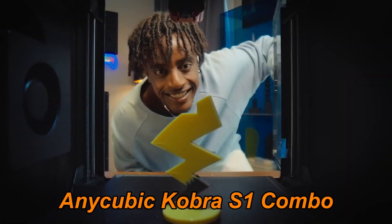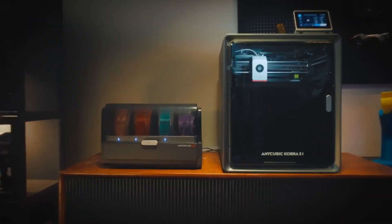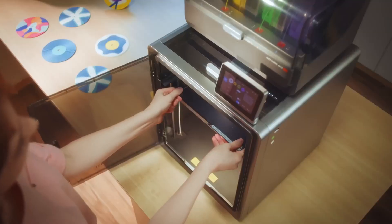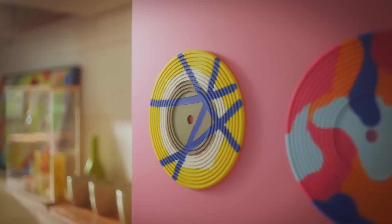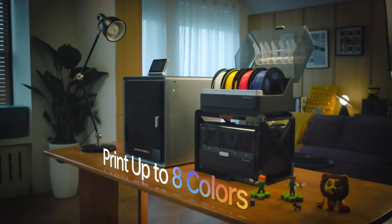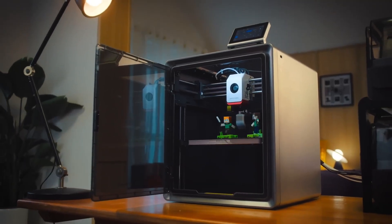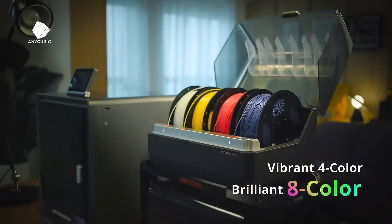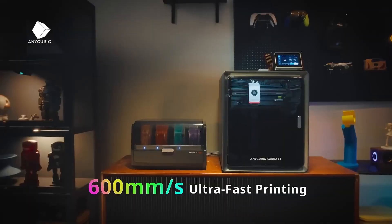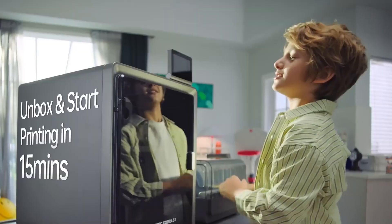Number 4: Anycubic Cobra S1 Combo takes desktop 3D printing to an entirely new level of speed, precision, and creativity. Designed for users who want high-quality, multicolor prints without the hassle of painting, this combo setup brings together advanced technology and user-friendly features in one powerful package. At the heart of this system is the Anycubic ACE Pro — a smart filament module with four slots for multicolor printing. With a single ACE Pro you can print up to four colors simultaneously, but when paired with a second unit, the system unlocks eight-color printing, perfect for creating vivid, detailed models with ease.